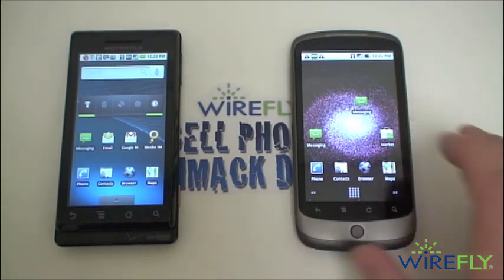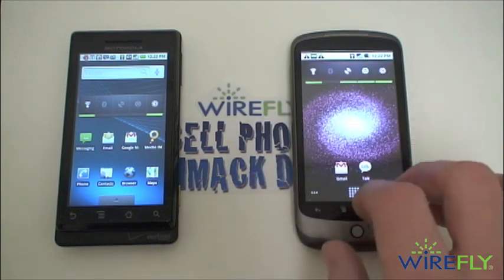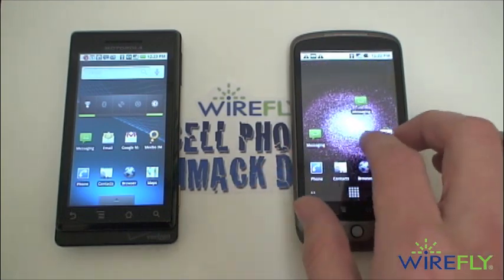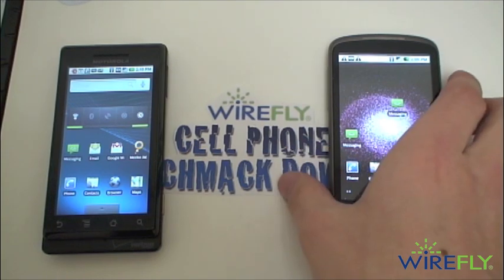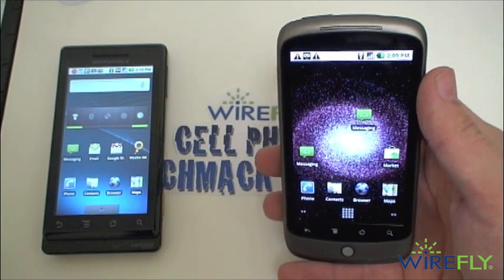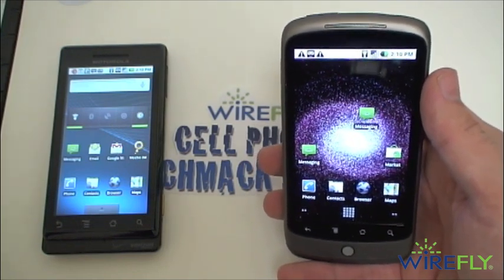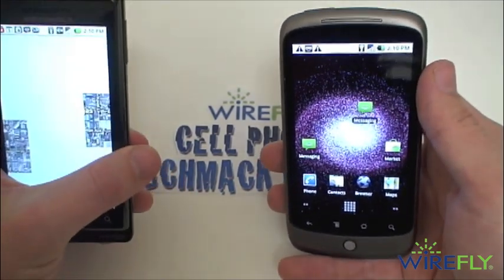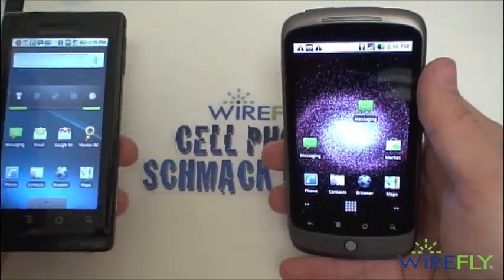Both the Nexus One and Droid have a 3.7-inch WVGA display. The display on the Nexus One is an AMOLED display, meaning the colors are going to be a little bit more vibrant and a little bit sharper on the Nexus One. Probably the biggest difference between the Droid and the Nexus One is going to be in the realm of processing speed and RAM. The Nexus One has a 1GHz processor while the Droid only has a 550MHz processor. As far as RAM goes, 512MB on the Nexus One and only 256MB on the Motorola Droid.